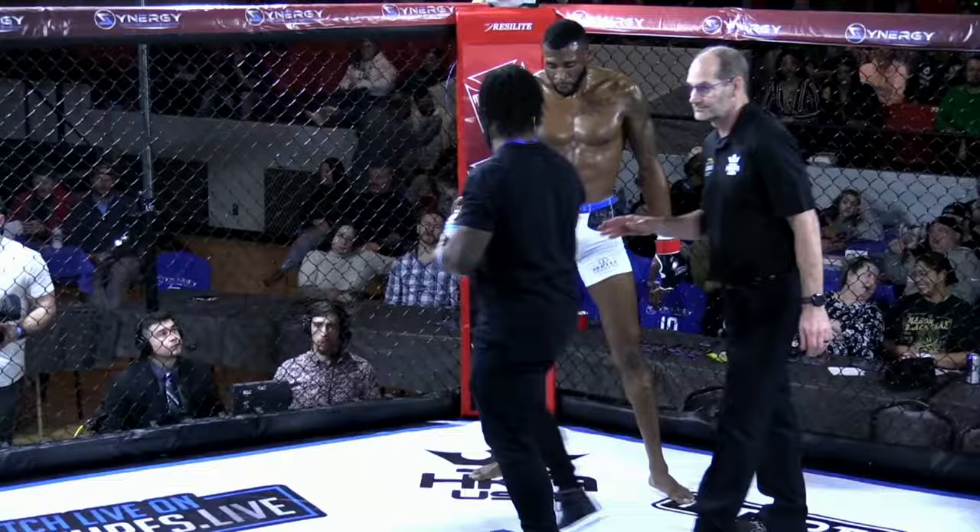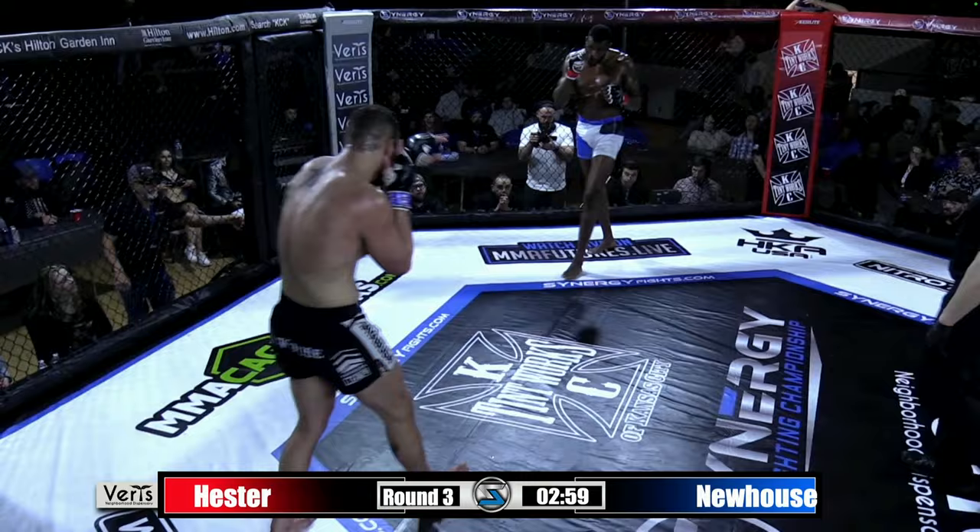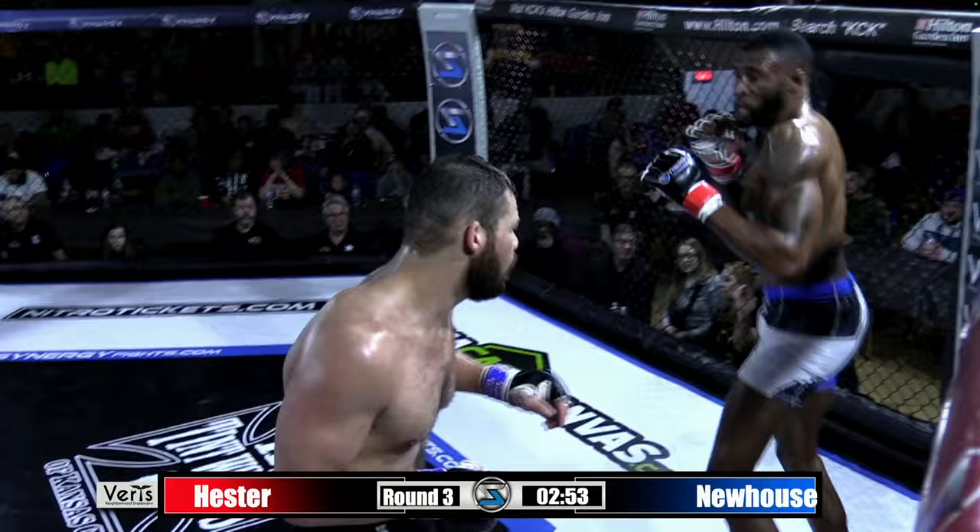A lot of action from both of these guys, so much movement early on. You see how the gas tank is faring for them both right now. It's really going to be about who makes the bigger push here in round number three. Michael Newhouse might have more gas in his tank right now than when he started — he looks so fired up. He's always hunting that finish, and he has that killer instinct. If he has you hurt, he's going to go for it.